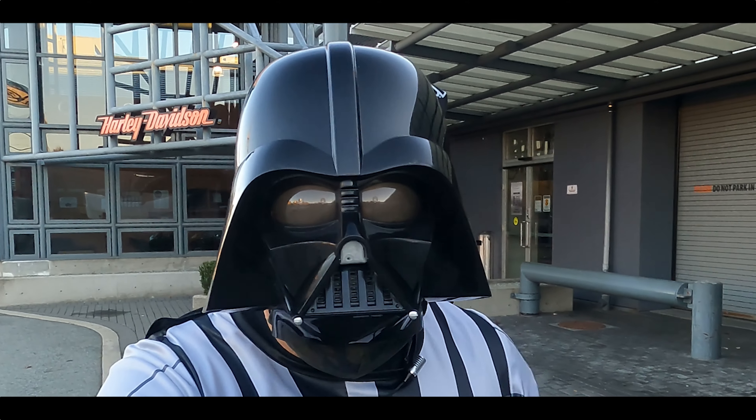So the Sportster S — let's check out a few of the features of it. It's got a crazy 160 front tire, 17-inch, and also a beefy 180 on the back — a 16-inch 180 on the back. This is a beefy bike.